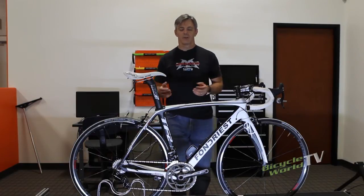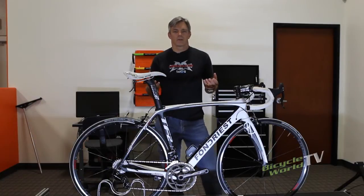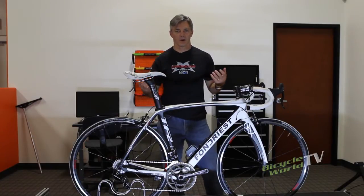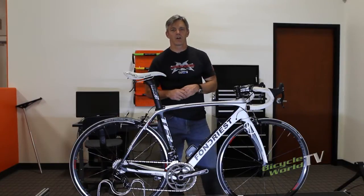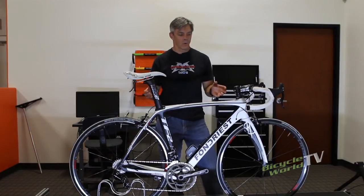The Fondrius TF2 is the middle of the Fondrius lineup, and it's only the middle because the build group on the higher-end bike is the Campy Record — a super dollar bike. Price-point wise, this is their middle bike, and it's everything you could want on a bike.